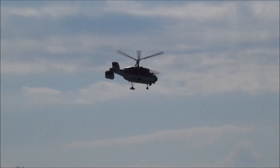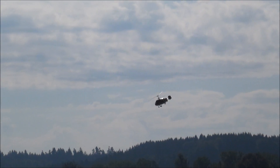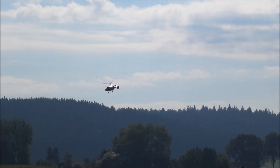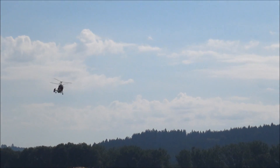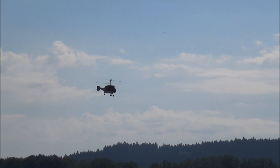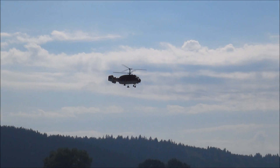Angetrieben wird sie von einer Pal-Taurus-Turbine — eine sogenannte Zwei-Wellen-Turbine. Der Hubschrauber hat ein richtiges Seitenleitwerk, das auch steuerbar ist. Und das ist ein sogenannter Koaxial-Heli: zwei gegenläufige 3-Blatt-Rotoren. Der große Vorteil: man muss kein Drehmoment aussteuern, der Heckrotor wird nicht gebraucht, weil kein Drehmoment auf der Zelle entsteht.